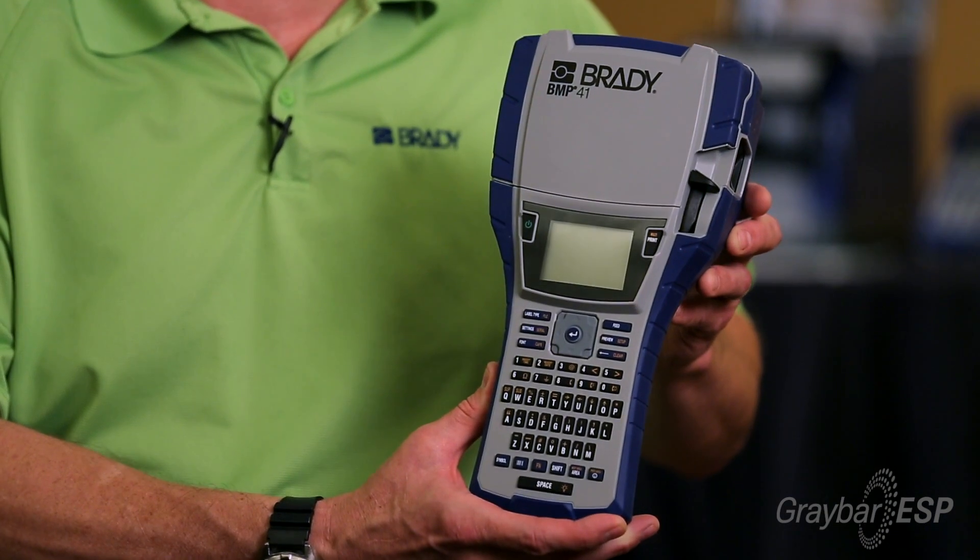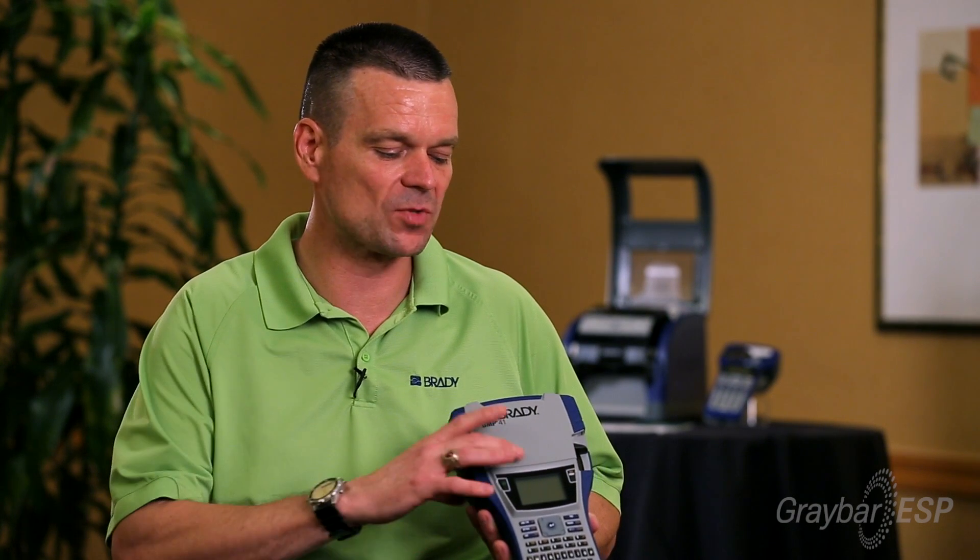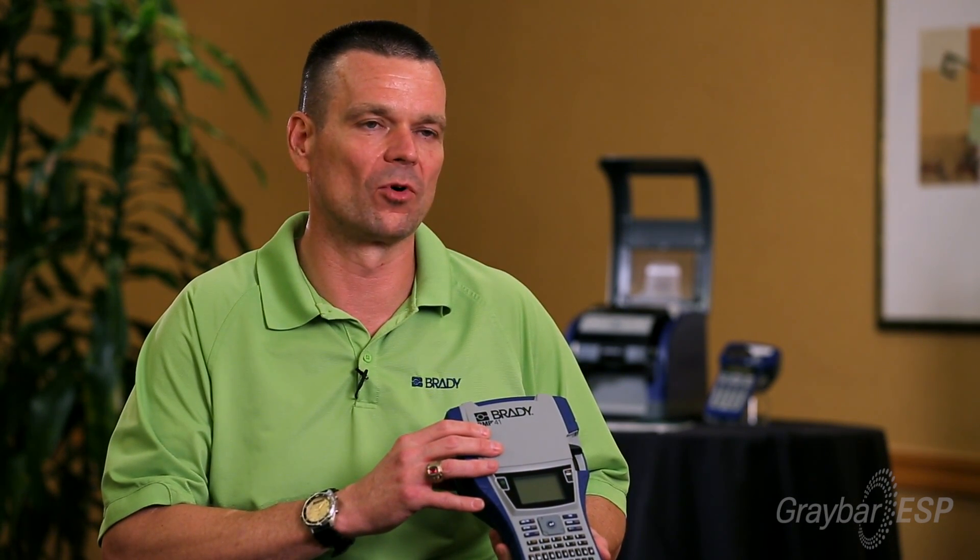The Brady printers, both our portable and our benchtop printers, are all designed for industrial usages and have been tested under extreme conditions, both for drop testing and to perform well within an industrial environment, especially among contractors. Most of our print systems, except for the smallest portable, can be utilized via USB to a desktop and can utilize our Label Mark software to print from that and to import from Excel.